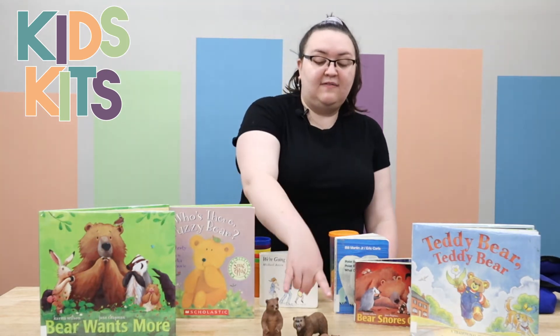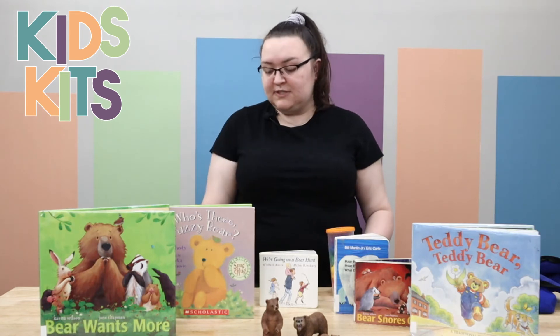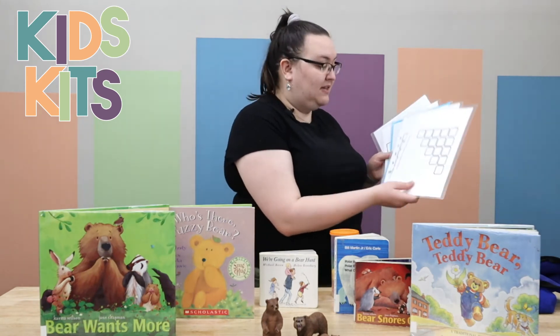We also have a little bear family to play with, along with some colored counting bears and cups to accompany them, and some laminated pages that you can use with the colored bears.